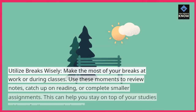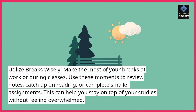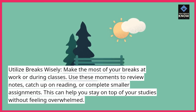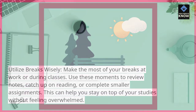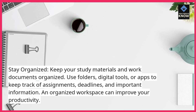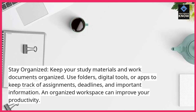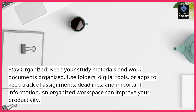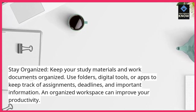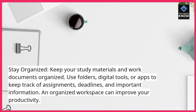Utilize breaks wisely. Make the most of your breaks at work or during classes. Use these moments to review notes, catch up on reading, or complete smaller assignments. This can help you stay on top of your studies without feeling overwhelmed. Stay organized. Keep your study materials and work documents organized. Use folders, digital tools, or apps to keep track of assignments, deadlines, and important information. An organized workspace can improve your productivity.